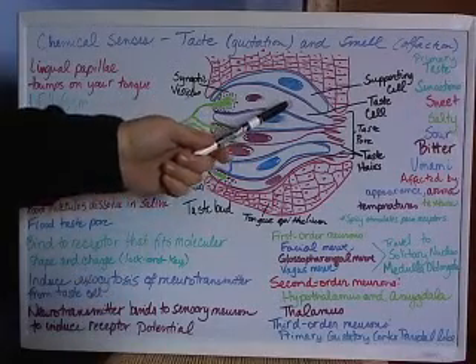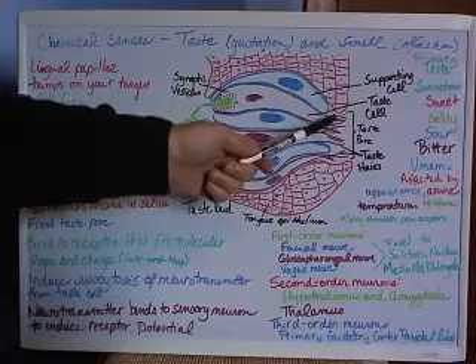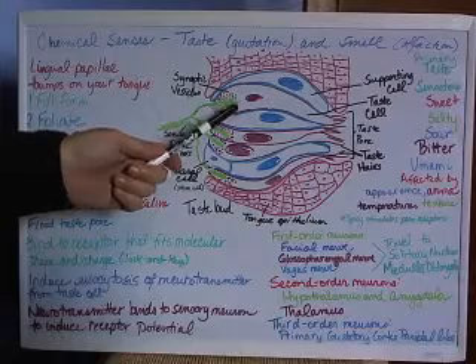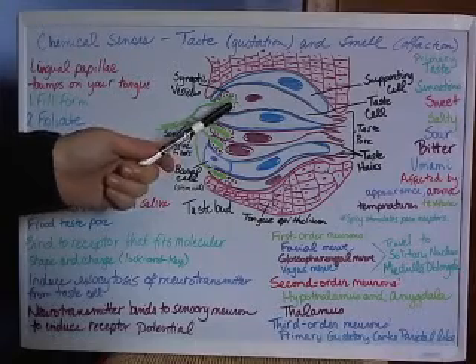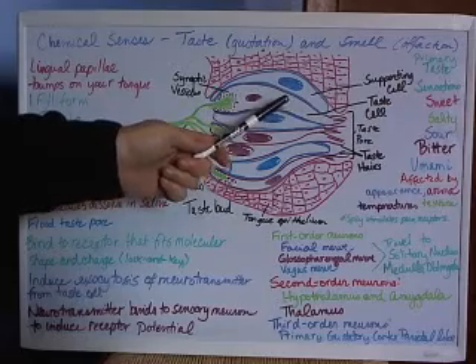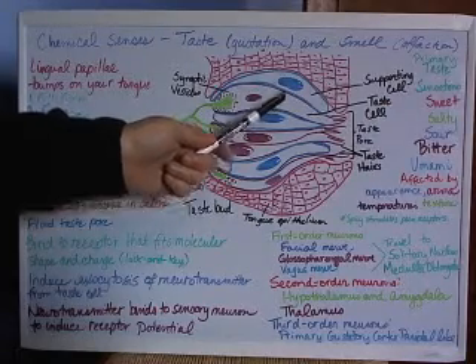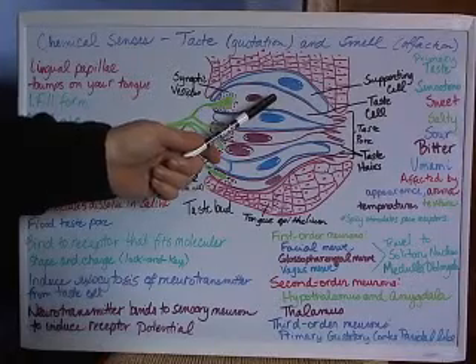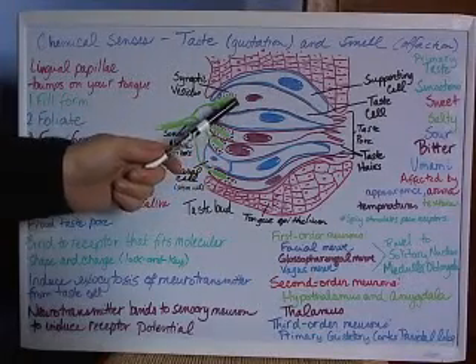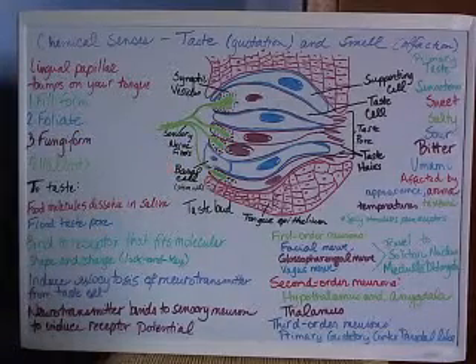The taste cell, in addition to having taste hairs, also has synaptic vesicles, which are right adjacent to a sensory neuron. When the taste cell is stimulated by a flavor molecule, it will induce chemical reactions that cause the synaptic vesicles to be released into the sensory nerve fiber, stimulating the sensory nerve.